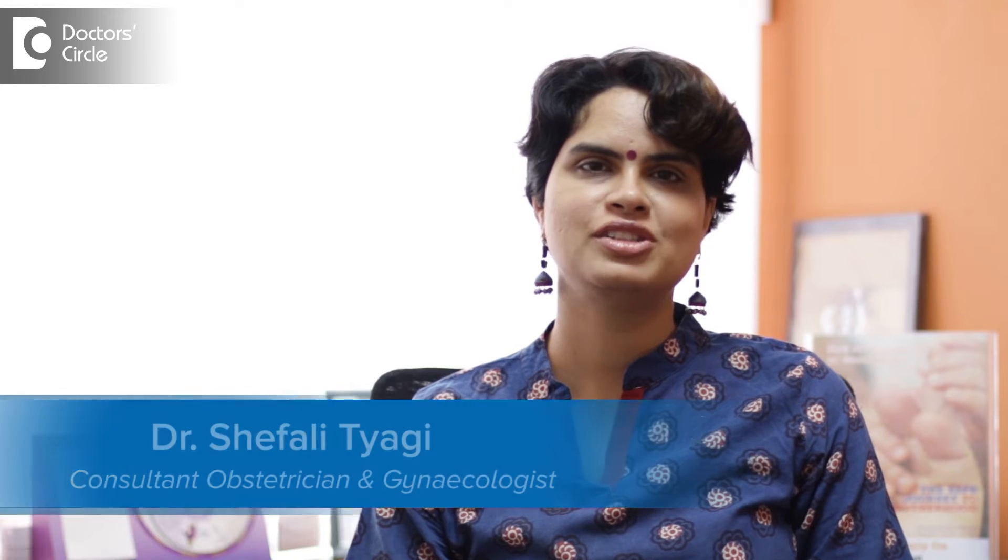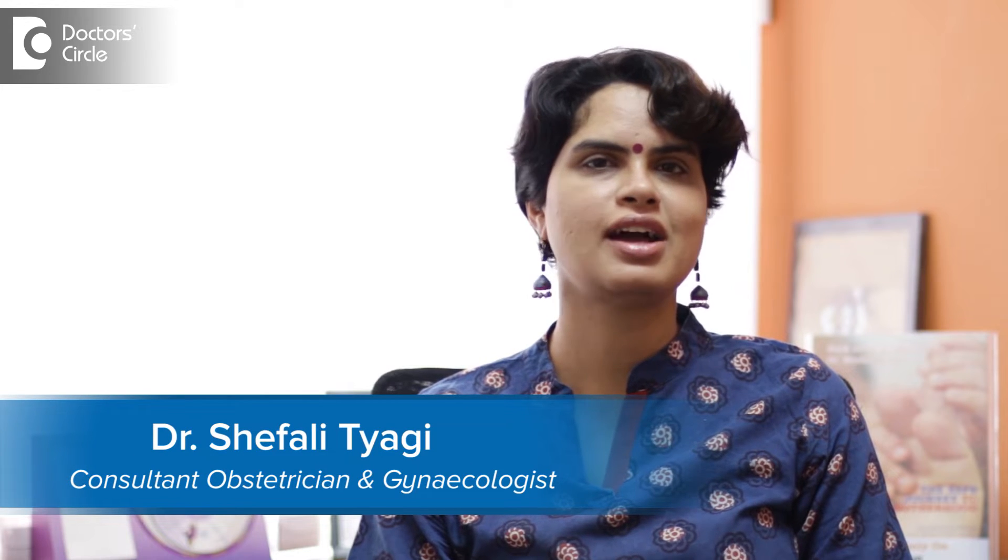Hi, I'm Dr. Shifali Tyagi. I'm the obstetrician and gynecologist working at Cloud9, Belendoor.